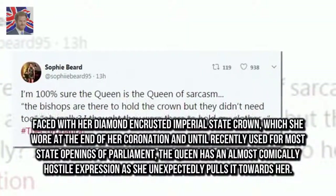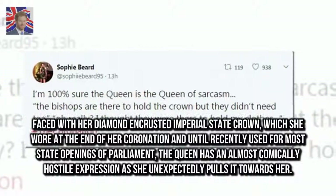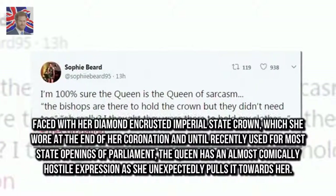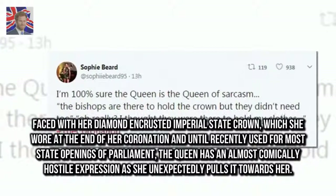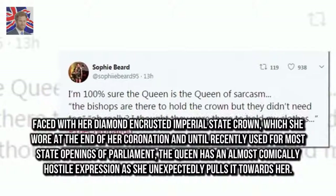Faced with her diamond-encrusted imperial state crown, which she wore at the end of her coronation and until recently used for most state openings of Parliament, the Queen has an almost comically hostile expression as she unexpectedly pulls it towards her.